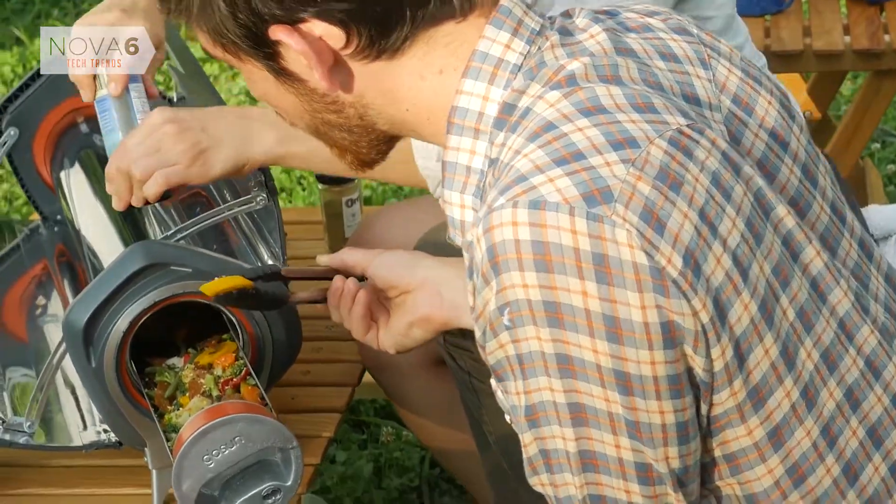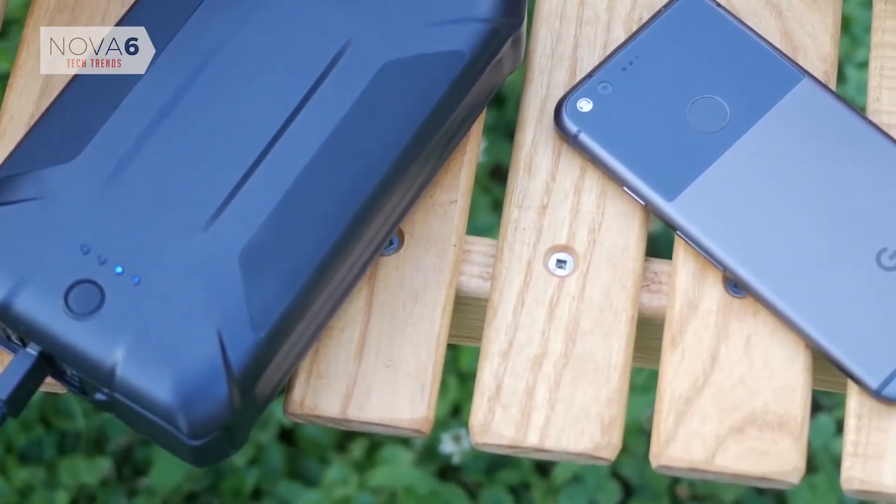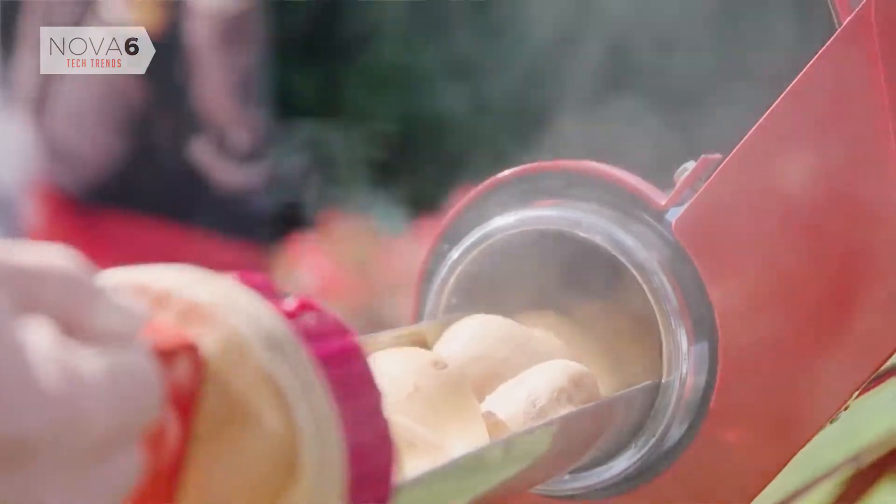The GoSun Fusion is a deliberate evolution of our original stoves — durable and reliable — bringing together the best of solar and electric heating into an experience we believe is totally game-changing. GoSun has been making waves in outdoor cooking thanks to breakthrough vacuum insulated technology.